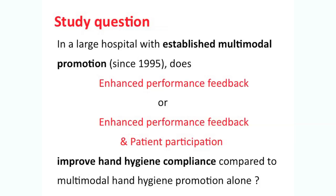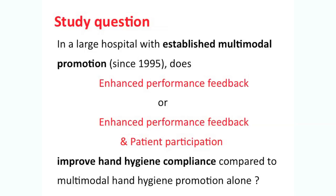Thus, in our large hospital where we have promoted hand hygiene using the multimodal strategy since 1995, the study question was: could enhanced performance feedback and/or patient participation further improve compliance with hand hygiene among healthcare workers? On the next slide you see the three arms of the study.